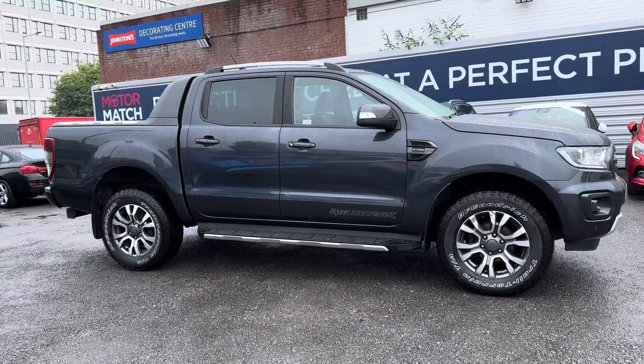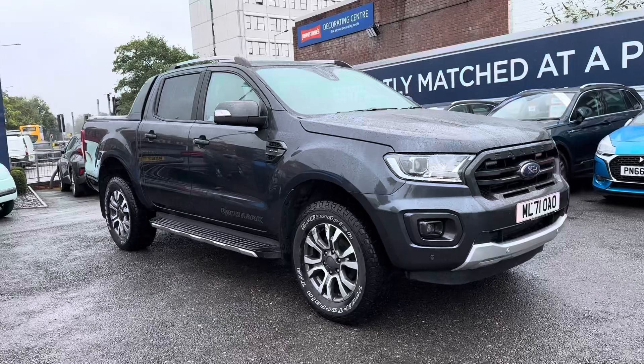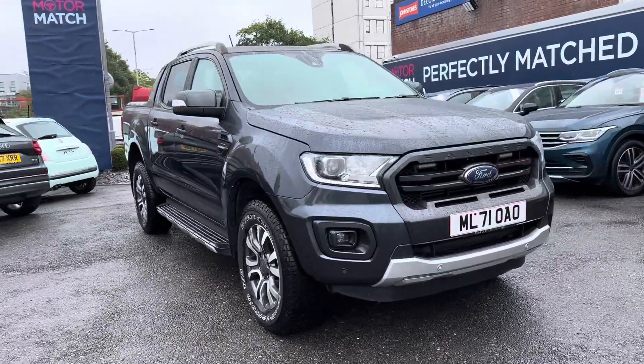Thanks for watching this walkaround video of this used Ford Ranger Wildtrak. For more information please get in contact with a member of our sales team.